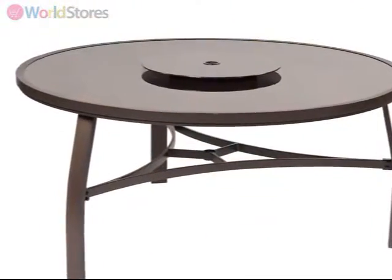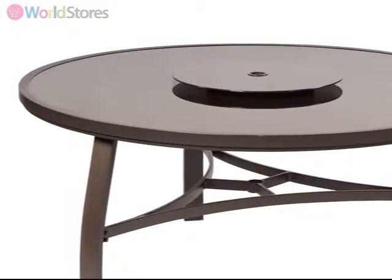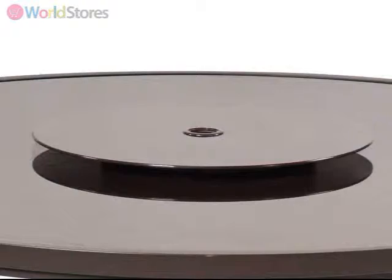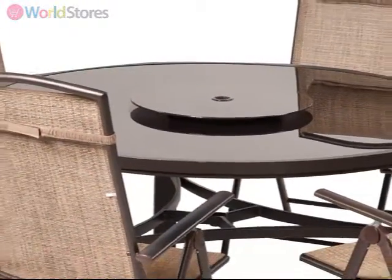The centerpiece of this set is the large round table. It can comfortably sit up to six people and features a solid glass Lazy Susan, allowing multiple dishes to be easily shared around the table.